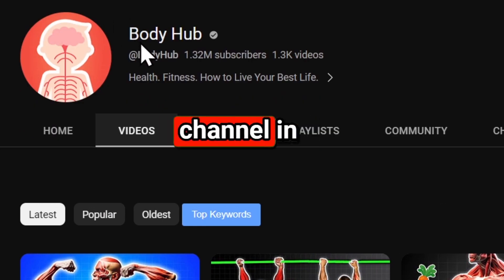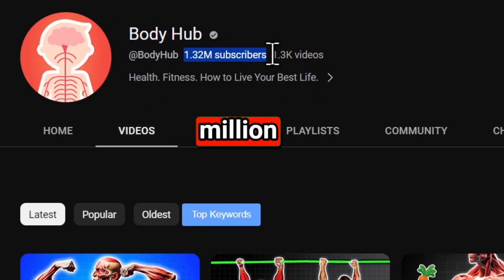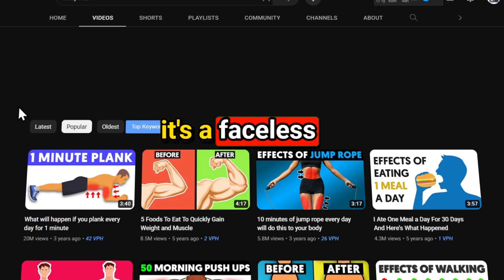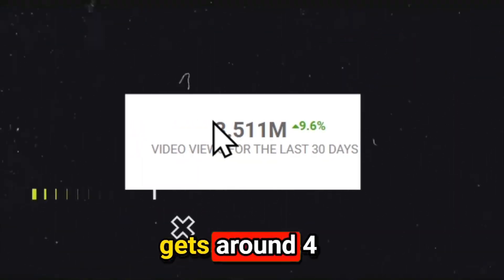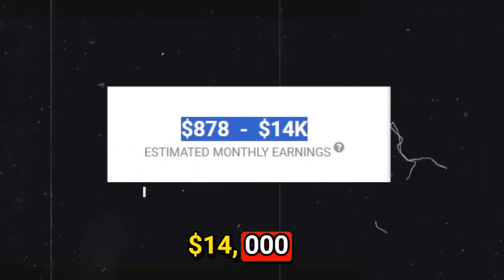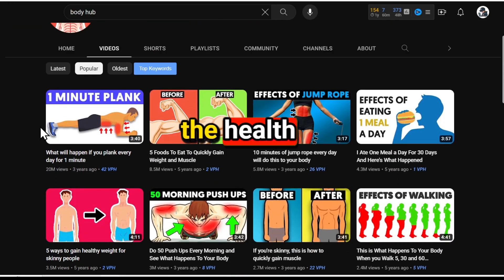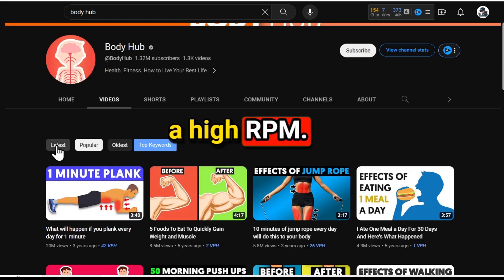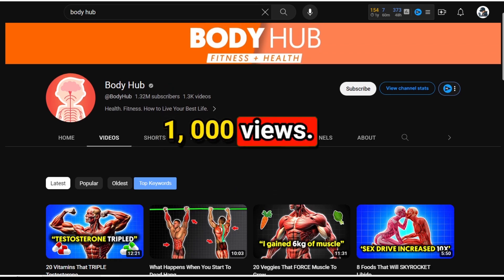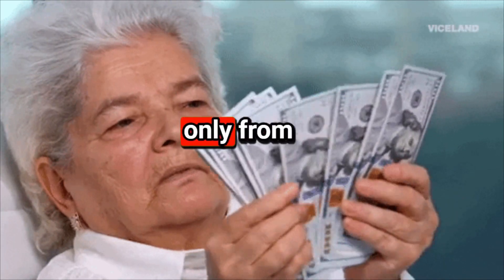First, let's take a look at a YouTube channel in the health category. This channel has 1.3 million subscribers and millions of views on each video. The interesting part is that it's a faceless channel. This channel gets around 4 million views every month, earning around $14,000 according to Social Blade. However, I believe this estimate is low because the health niche typically has a high RPM — at least $5 for 1,000 views — meaning the channel could be earning almost $20,000 per month from AdSense alone.